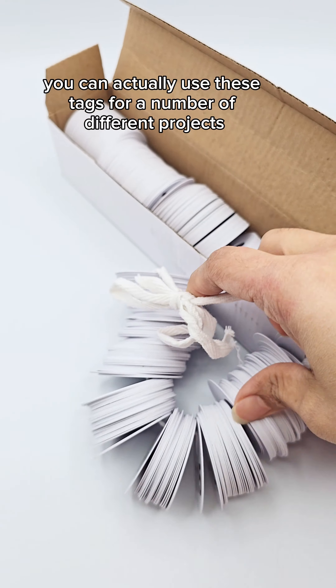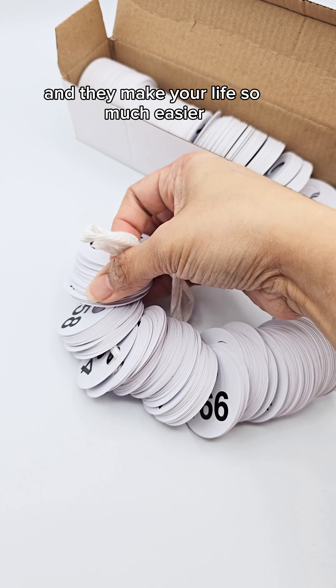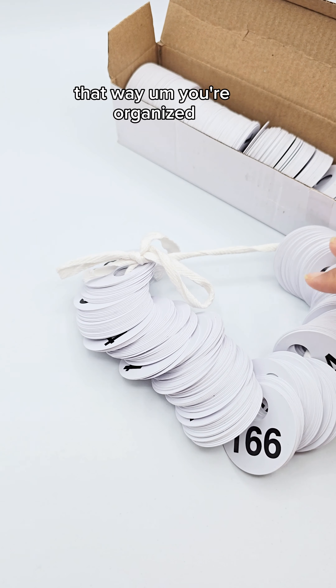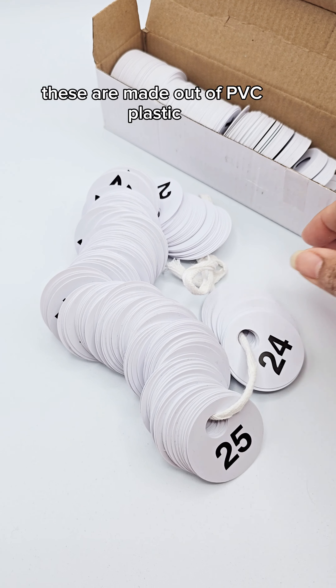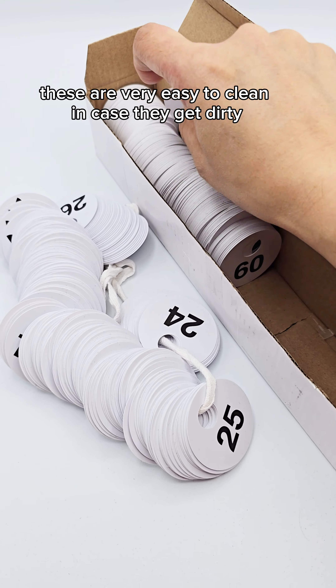You can actually use these tags for a number of different projects and they make your life so much easier — that way you're organized. These are made out of PVC plastic and are very easy to clean in case they get dirty.